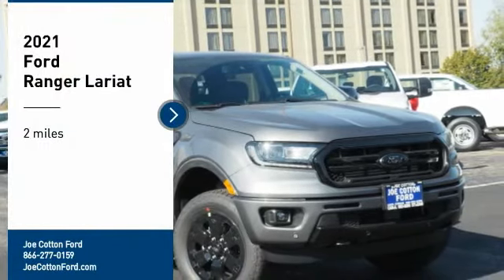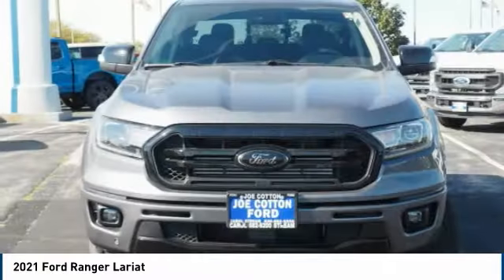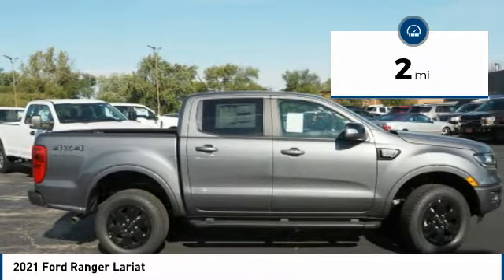Take a ride in the 2021 Ranger — tough inside and out. Ranger proves it's metal. This vehicle has less than 100 miles. Here are some of this vehicle's great options.